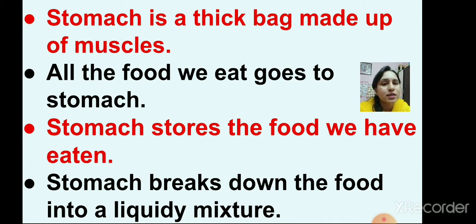Stomach stores the food we have eaten. Then the stomach breaks down the food into a liquidy mixture.